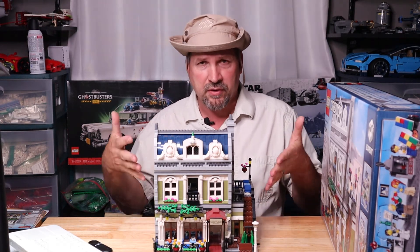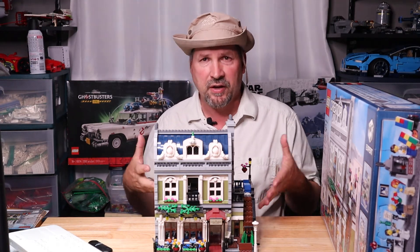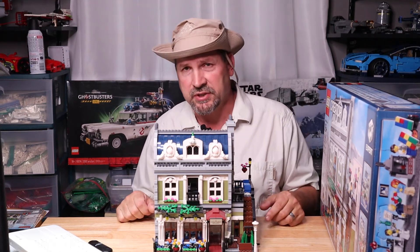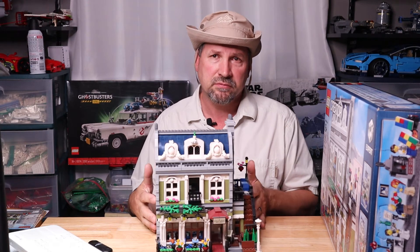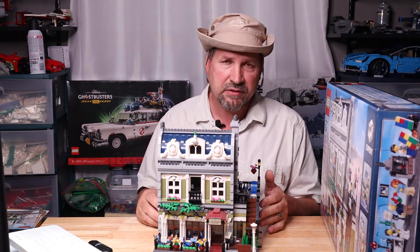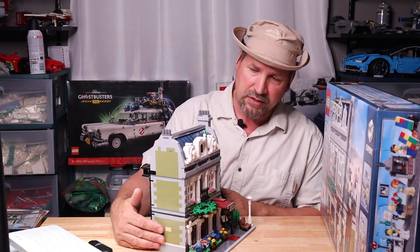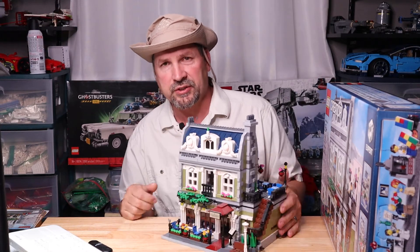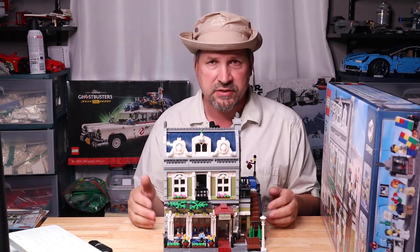Most of the time you'll find sets missing half the pieces or taken apart, but here it is complete and ready to go — just a bit dusty. It wasn't stored near a window or anything, so the white is still nice and bright, not yellowed, which is impressive considering this set is from 2014.